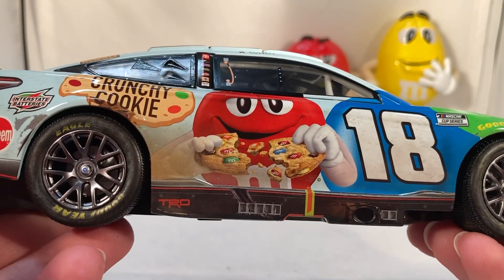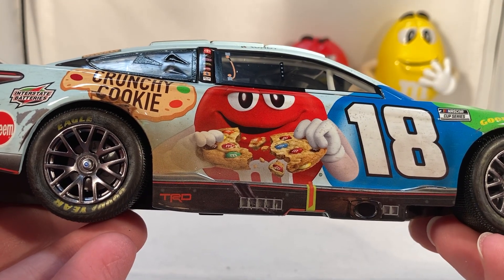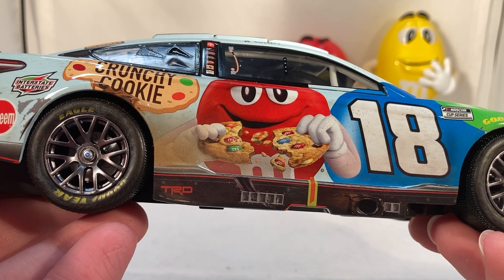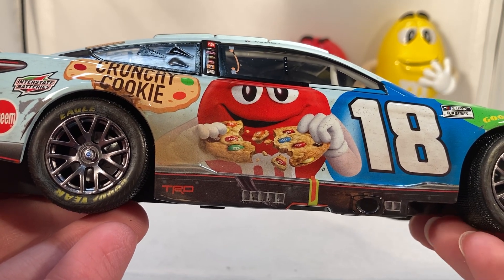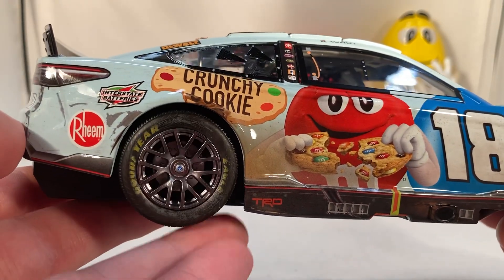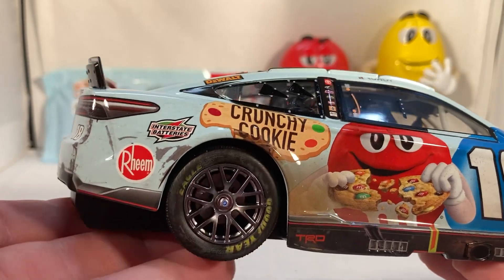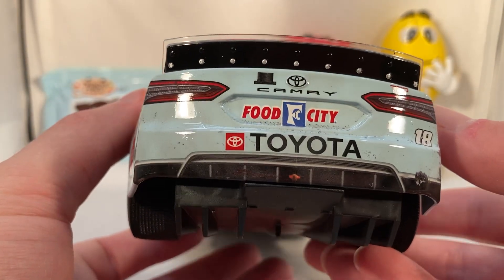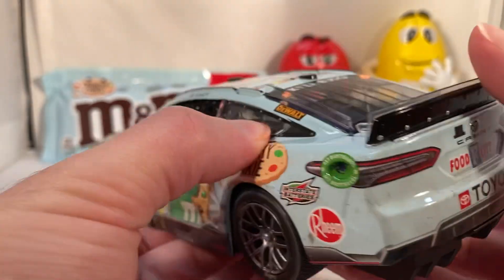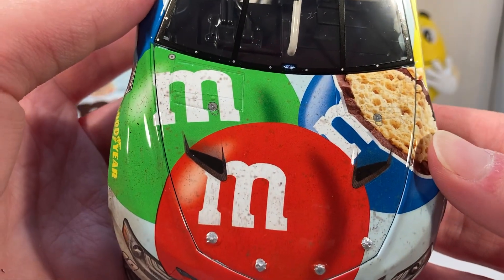The funny thing is Tyler Reddick was about to get his first win, and it was a special paint scheme — a reverse version of his primary 3Chi car, so we were about to get one of those unique race versions. But the fact that this was Kyle's final win at Joe Gibbs Racing, and this ended up being the final M&M's win, I'm kind of glad that Kyle won this and we got one final M&M's raced version.